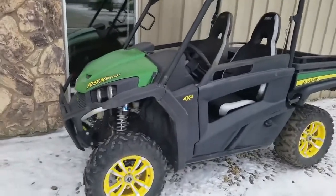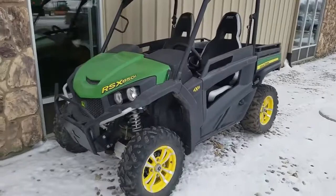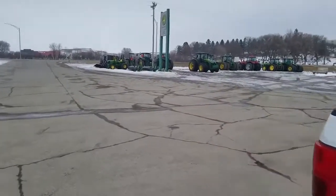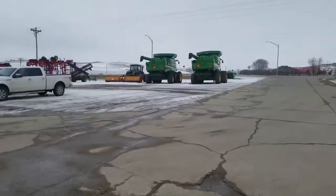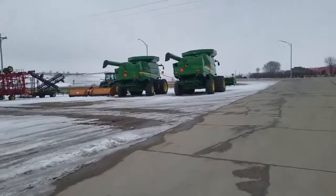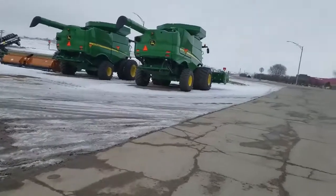Hey everybody, welcome back to another vlog. I'm still in Iowa right now, making my way back home, but stopped by this John Deere dealership just to take some pictures. Got the Gator right here. We're gonna go up and look at some of the tractors out front - they have a couple of harvesters and some cultivators as well. It's kind of chilly today, about 32. My next stop will be Chicago.